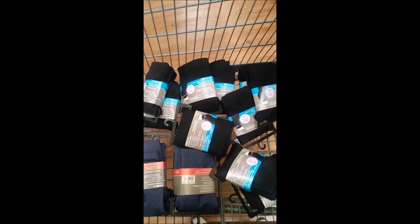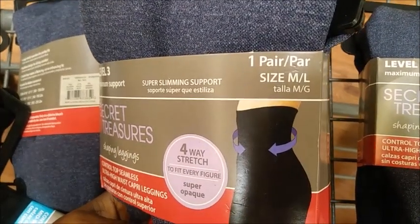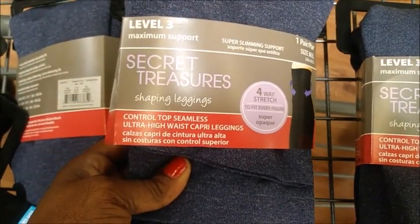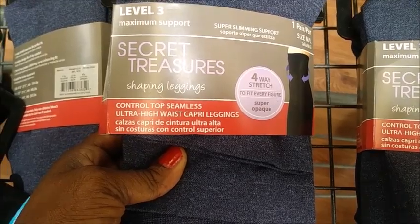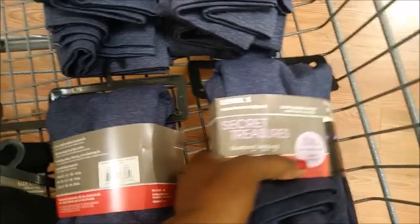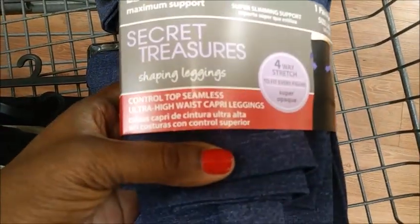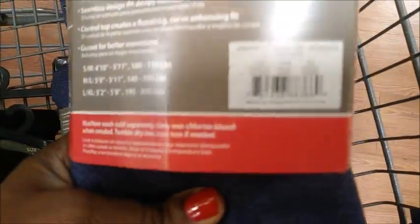This is the level three maximum support, medium to large, and they are capri leggings — not full leggings. Here is the UPC so you can check your stores. I found a lot of those. And then this one here is also level three support, large extra large, high-waisted — they're all high-waisted, which is really cool. Here's the UPC on that.